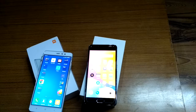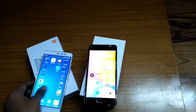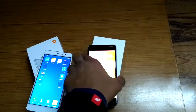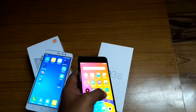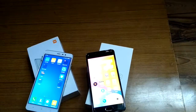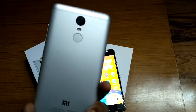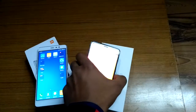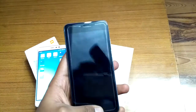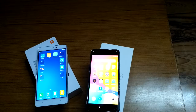Both phones come in two variants: one with 2GB RAM and another with 3GB RAM. Both also come with a fingerprint sensor. On the Redmi Note 3 you get a rear-mounted fingerprint sensor, whereas the Meizu M3s has a front-mounted fingerprint sensor.